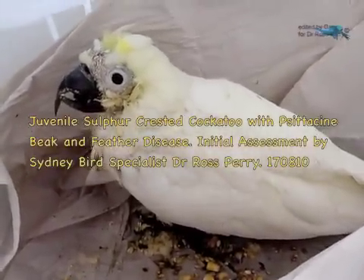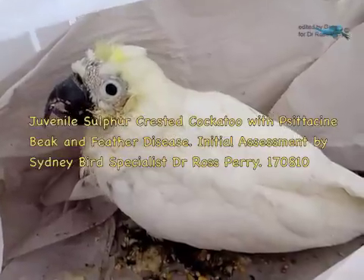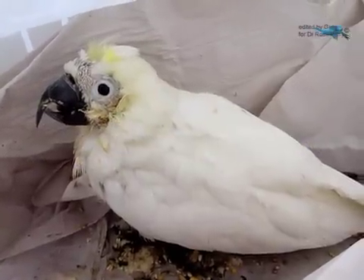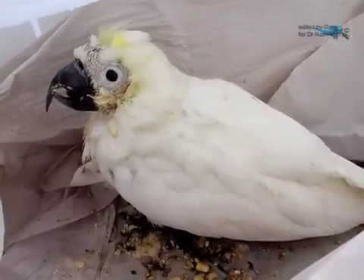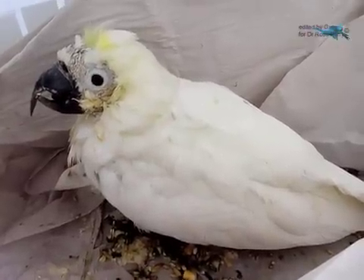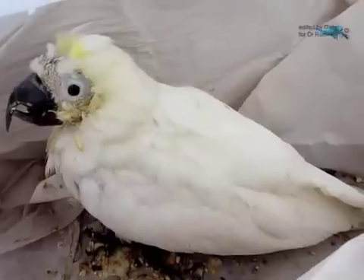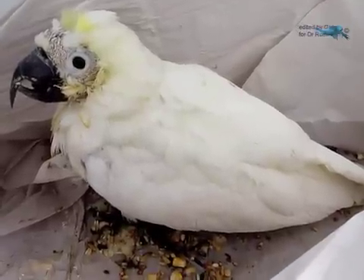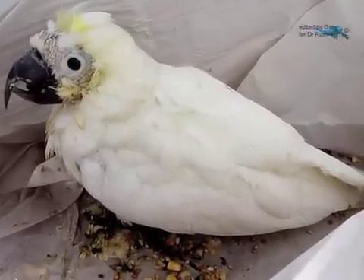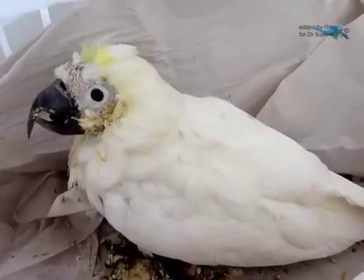This is a wild juvenile Sulphur-crested Cockatoo that has just been brought in for help. The birdie has still got some quality of life but has lost a lot of body weight and is showing typical signs of the chronic form of Psittacine Beak and Feather Disease in the early stages.